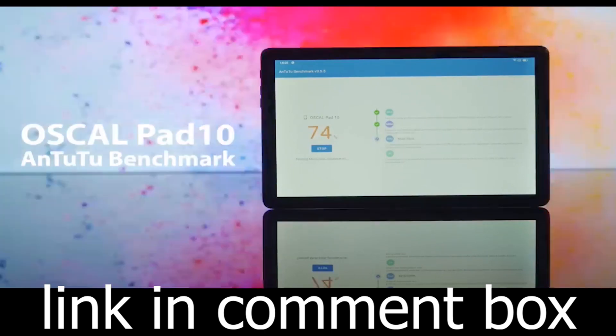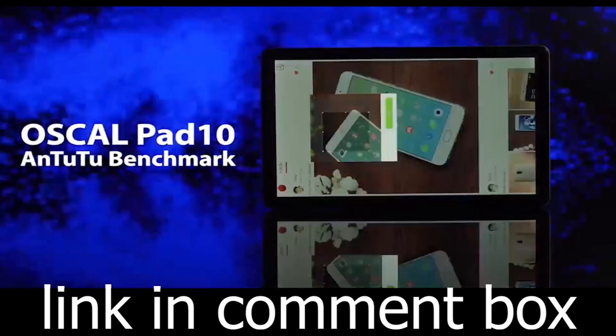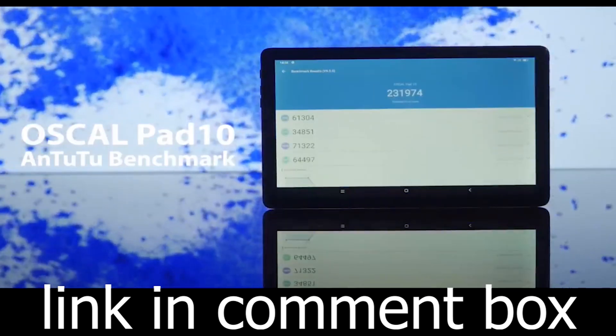With a 6,580 mAh battery, the Oskal Pad 10 ensures you stay connected all day long. Enjoy 2.4G and 5G dual-band high-speed Wi-Fi for a seamless online experience.